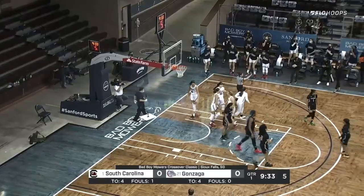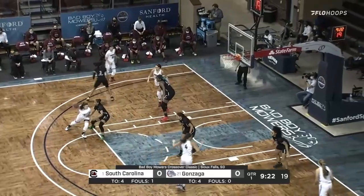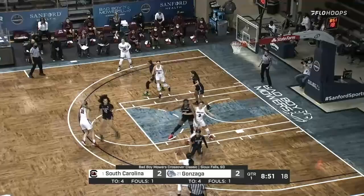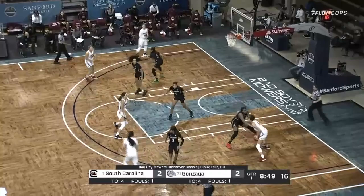An offensive foul is going to be called on South Carolina. Gonzaga with its first possession of the game. The Zags out top — shot by Townsend. That's good, Jill Townsend.